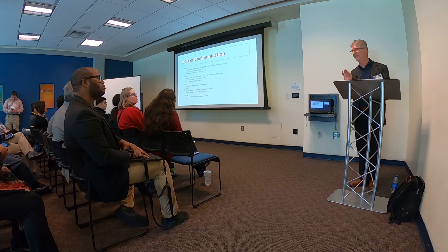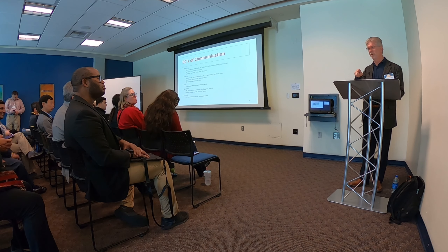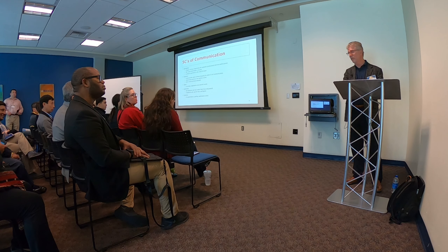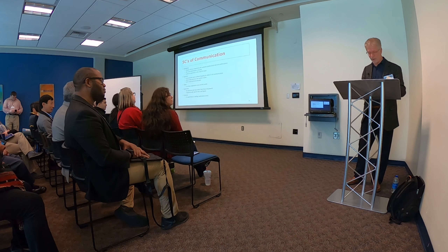Spell check everything. I once had my computer change the word 'channel' to 'camel' in a document. Camel was spelled correctly, so spell check didn't catch it — I didn't catch it either. The reader couldn't figure out why I was taking a camel to do a product. It was pretty funny at the time, but it illustrates why you need to read everything carefully.